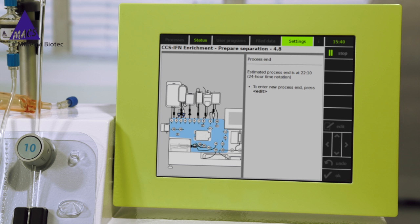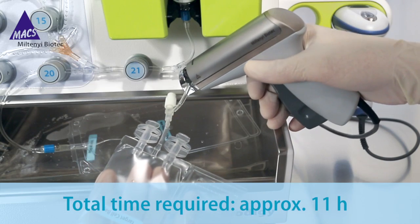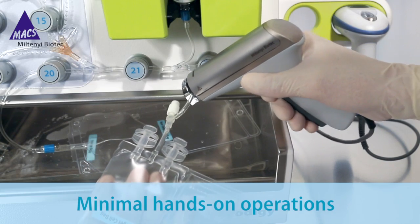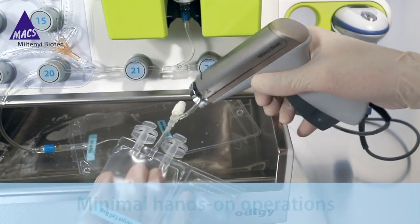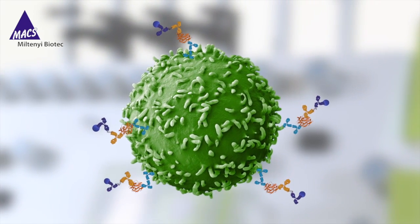Total time required for the entire procedure is approximately 11 hours with only minimal hands-on operations. Finally, remove the target cell bag with the desired cells. The eluted IFN gamma positive T cells are ready for further applications.